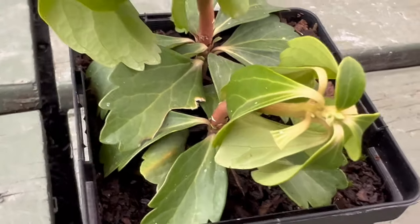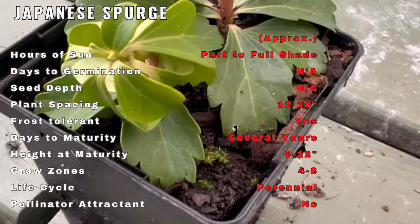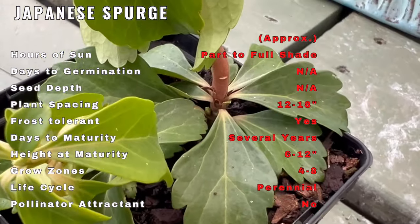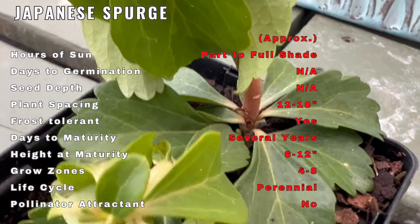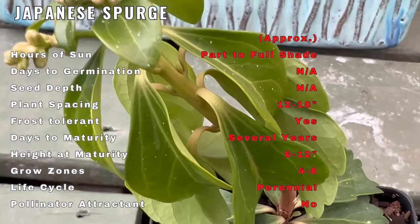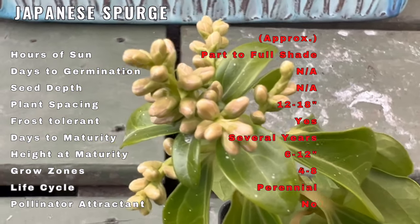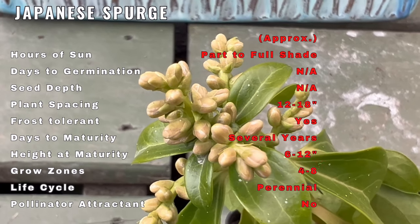This evergreen ground cover features glossy, toothed leaves arranged in whorls along its stems. The low, spreading habit of Japanese Spurge makes it an excellent choice for ground cover, providing a lush carpet of greenery in shaded areas. The versatility and adaptability of this plant make it a staple in both traditional and modern garden designs.